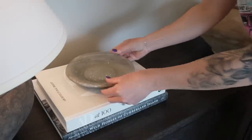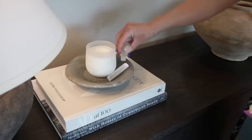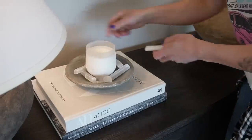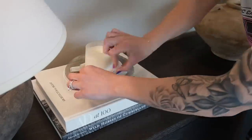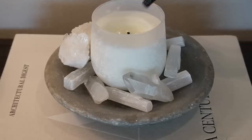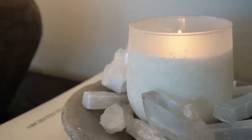Styling your candles in a low profile bowl is also a really fun way. You place your candle in the center of the bowl and trickle different elements around it. In my example I used quartz crystals and little shards of geode crystals to make it feel more elevated. Whatever you like, you can trickle around it as an extra touch.